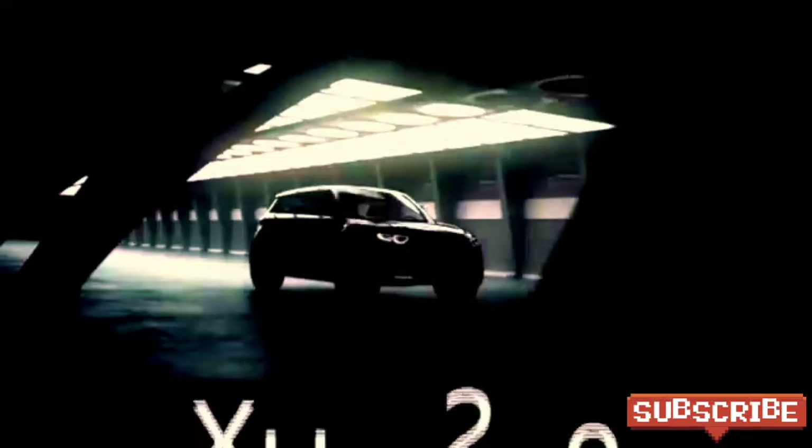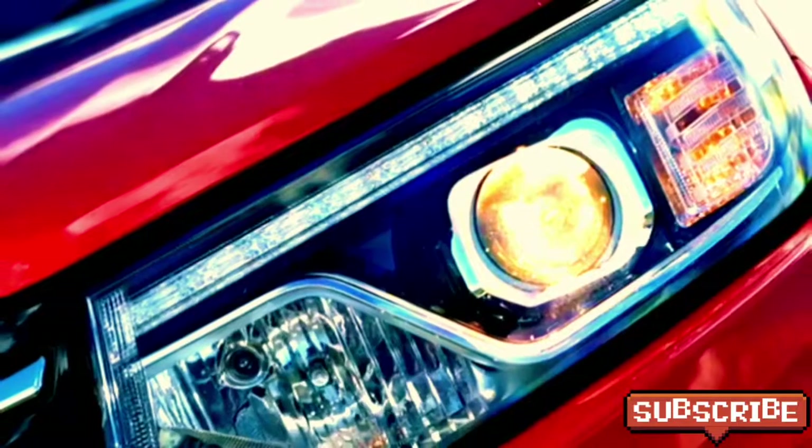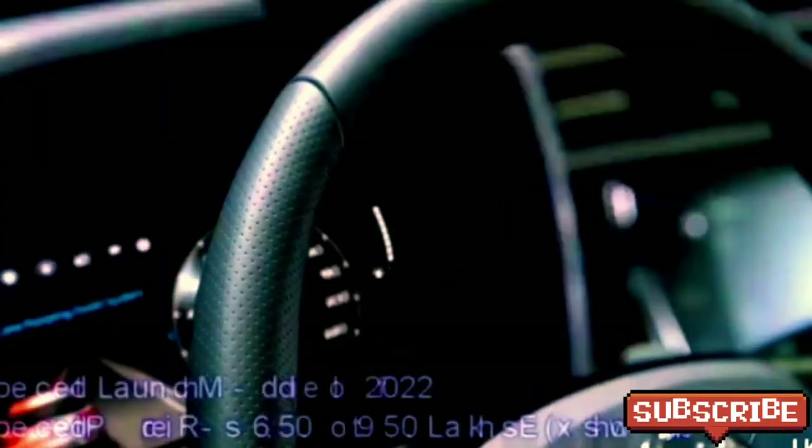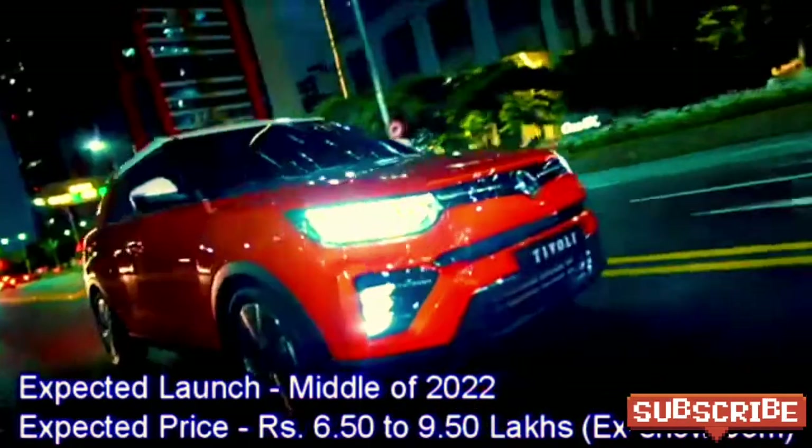The famous Indian car manufacturer Mahindra is now working on a new five-seater small SUV named the XUV200. The car will be based on the SsangYong Tivoli. Though the launch date has not been officially disclosed, we expect the SUV will come to the Indian market in mid-2022 at an expected price between Rs 6.50 to Rs 9.50 lakhs.